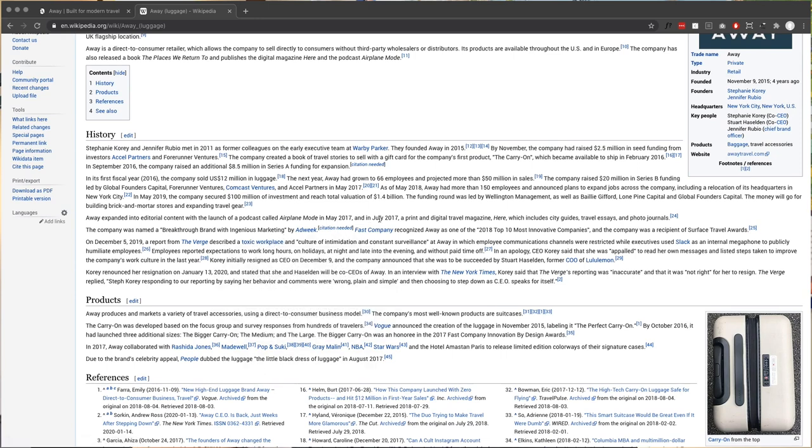December 5th, 2019, a report from The Verge described a toxic workplace and, quote, 'culture of intimidation and constant surveillance at Away.' The CEO apologized and said she was appalled to read her own messages — they literally just had her Slack messages in the article. It was brutal. Anyway, if you want to look that up, feel free.